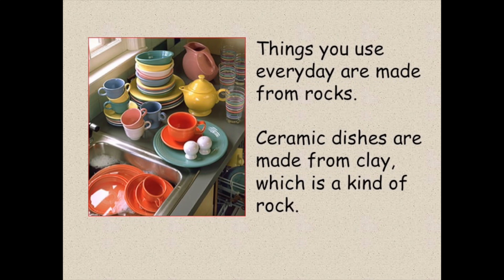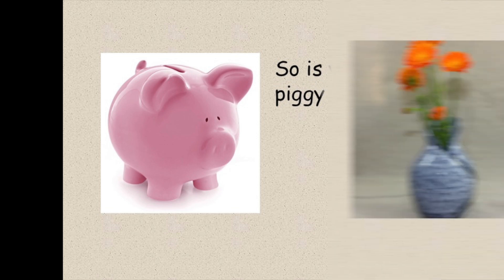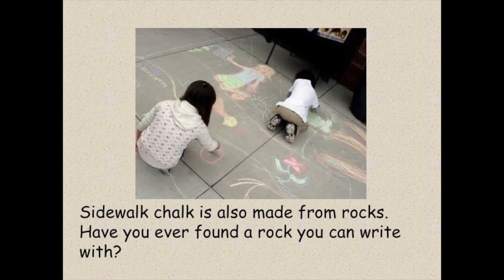Things you use every day are made from rocks. Ceramic dishes are made from clay, which is a kind of rock. So is your piggy bank, and even that vase your mom doesn't want you to break. The lead in your pencil is made from a special rock called graphite. Sidewalk chalk is also made from rocks. Have you ever found a rock you can write with?